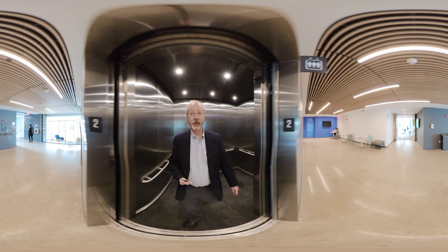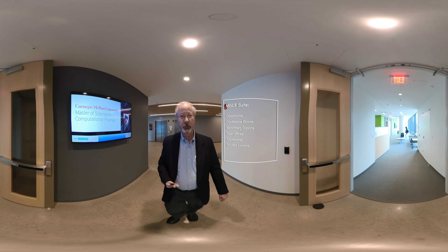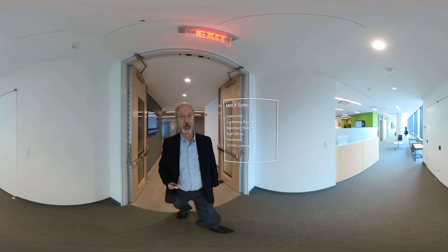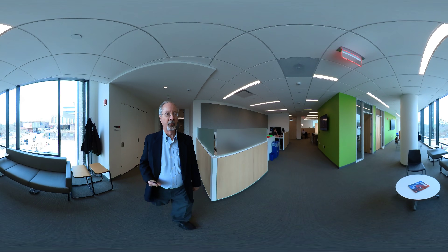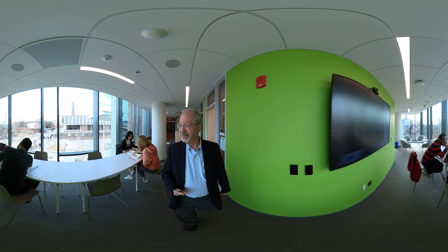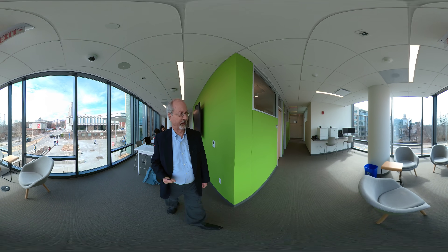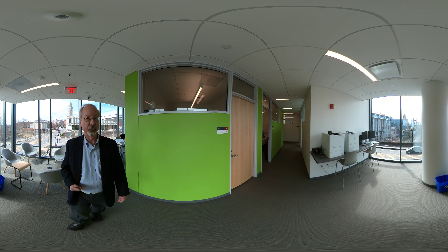We are now on the second floor of the TCS building. This is the MSCF suite — a space dedicated exclusively to MSCF students. It has lounge space, study space. Here on the left, we see interview rooms, which have video conferencing facilities, and students having their lunch. The staff offices are here, including a communications coach and career placement services on the left.